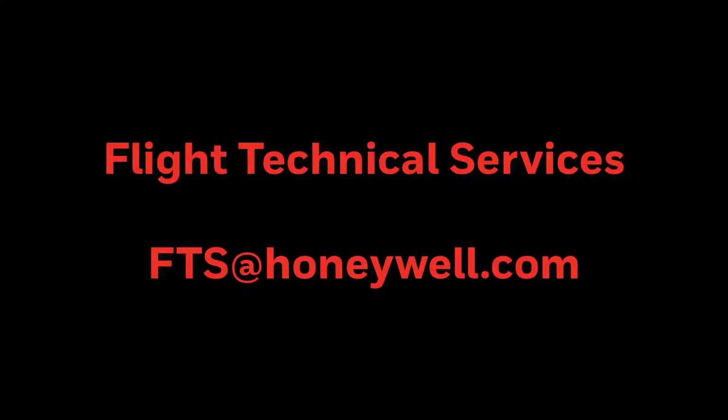Honeywell offers both consultancy and navigation data validation services at a competitive price. If you are considering adding RNPAR capability to your operations, please email Flight Technical Services at FTS@Honeywell.com for the latest pricing and more information.